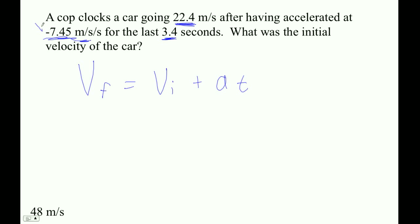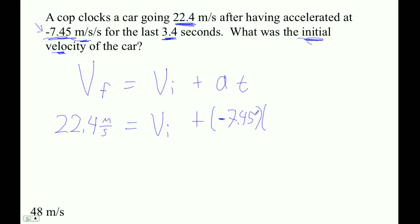Indeed it would. That's why we see that negative there. So what this is saying is that this car is going 22.4 after the deceleration — that's our final velocity. Because we're looking for an initial velocity, we're going to go: 22.4 equals Vi, which we don't know, plus A, which is negative 7.45 meters per second squared, times T, which is 3.4 seconds.